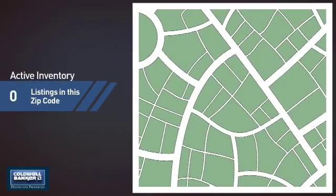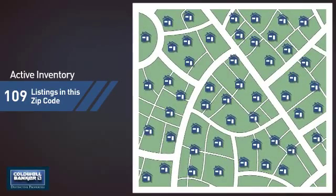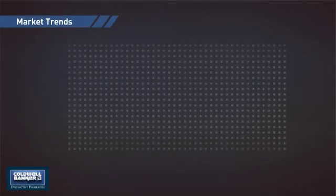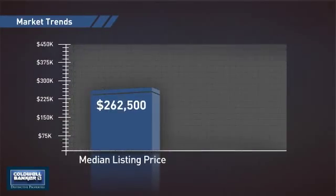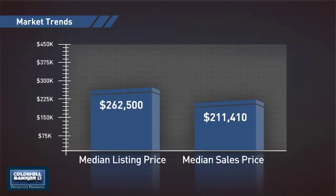Wondering how it stacks up against the competition? There are now just under 110 homes on the market within this zip code, with a median list price of just over $260,000 and a median sale price of just over $210,000.